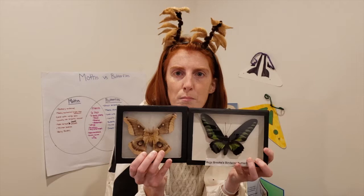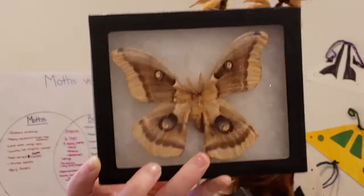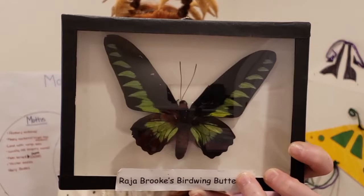But what are some of their differences? They both have antennae, but are their antennae the same or different? If you look closely at our moth, you can see that they have very feathery antennae, whereas our butterfly has really straight antennae.